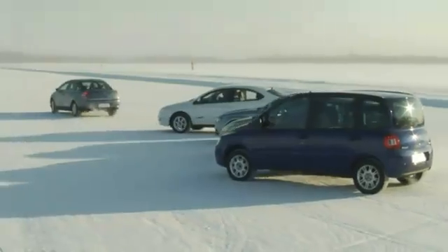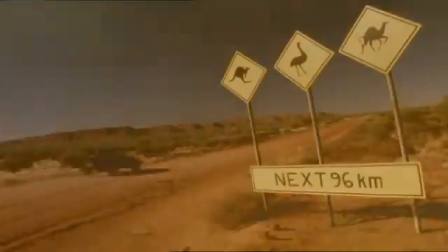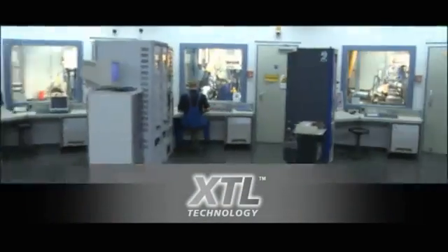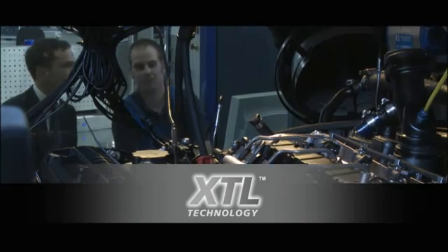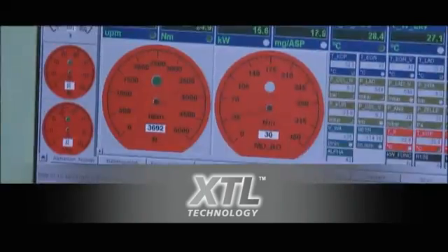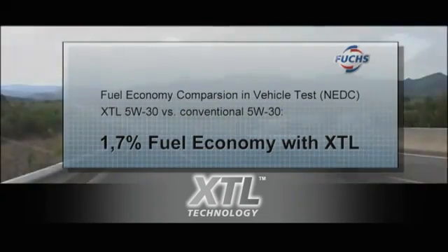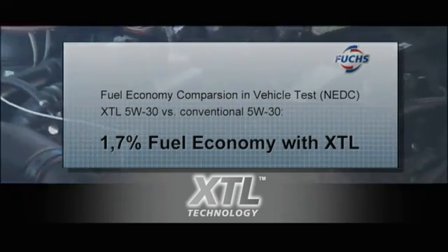And not only at very low, but also at very high temperatures. Optimized oil flow properties of the new XTL technology protect engines reliably even at extreme temperatures, and additionally reduce fuel consumption by up to 1.7%.